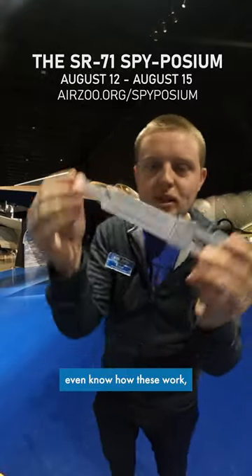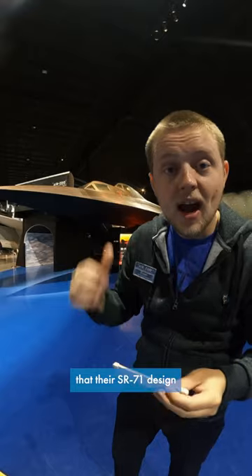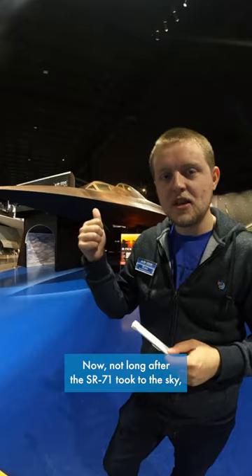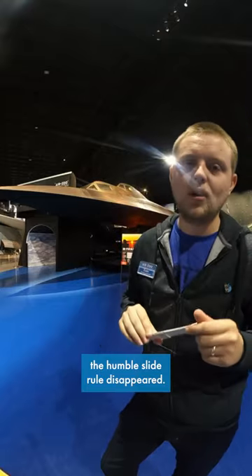Now, I'm not going to pretend to even know how these work, but they're essentially an analog computer, and engineers would use these to make sure that their SR-71 design could handle the rigors of Mach 3 flight. Not long after the SR-71 took to the skies, computers started being introduced into the aerospace industry, and sadly, the humble slide rule disappeared.